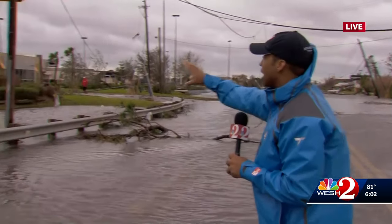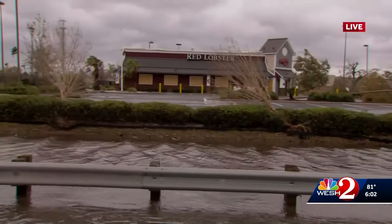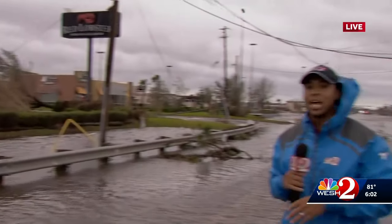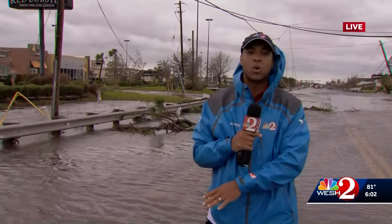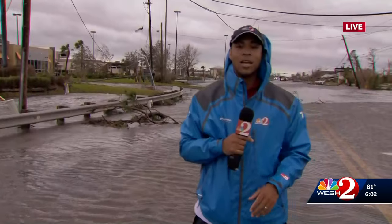Some of this area is boarded up and protected — this Red Lobster restaurant is one of those places. But there's extensive roof damage to almost every structure in town. Flash flooding is still happening here, with flash flood warnings issued just a short while ago. It's going to take weeks, if not months, to clean this area up. We haven't seen any power crews out yet, but we have seen some cops making sure people are okay.